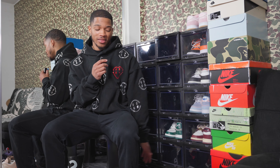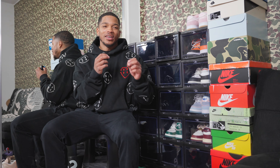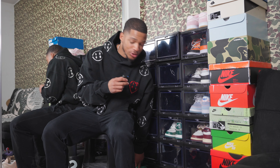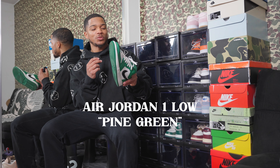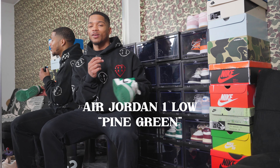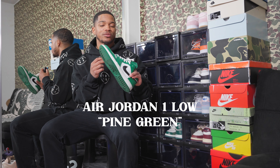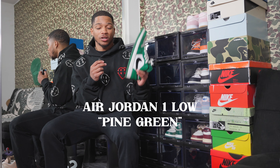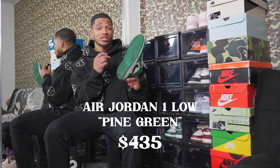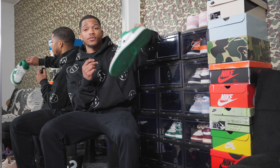This next Jordan 1 Low holds a lot of value to me — it was one of the first shoes I copped during COVID: the Pine Green Jordan 1 Lows. It took me maybe two release attempts to get this shoe, and it just meant a lot to me at the time. The current price in my size nine and a half is $435, and I'm shocked it's worth that much.